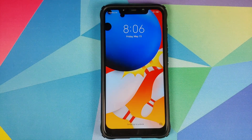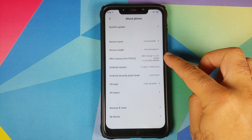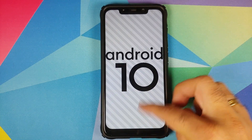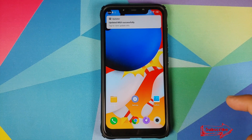Now that we are on the lock screen, we can unlock the device and go into Settings and About Phone. Here it is — MIUI 11.0.8.0 stable based on Android 10 running on the Poco F1. As you can see, I still have the same wallpaper and the same home screen layout.